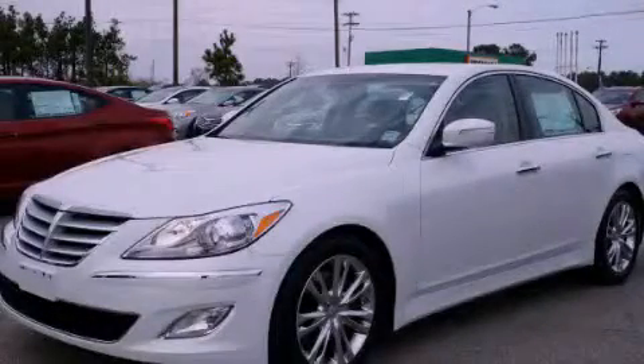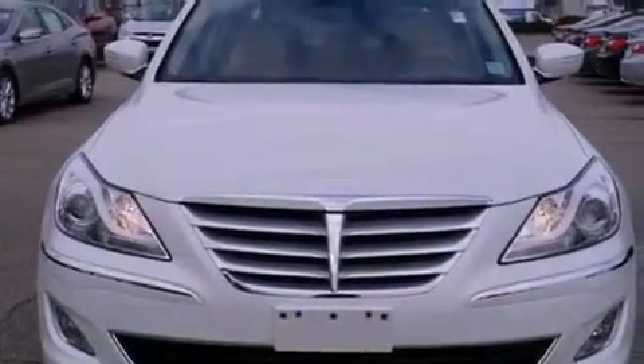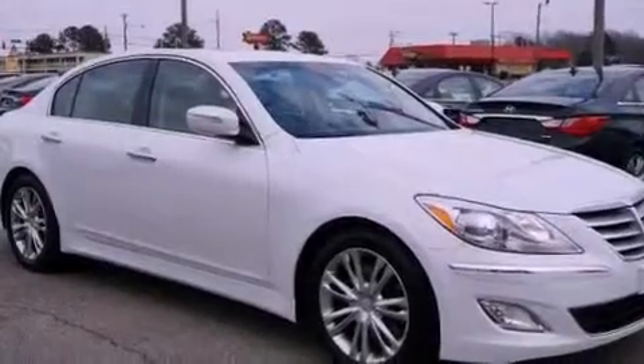This is a brand new 2013 Hyundai Genesis, a drive-in shape that provides endless luxury. It features a 3.8-liter six-cylinder engine and an automatic transmission.